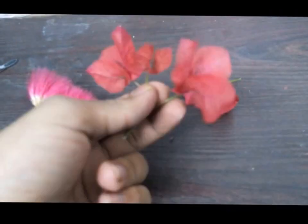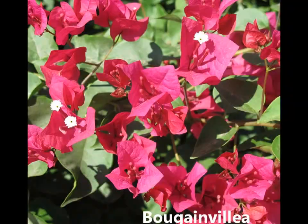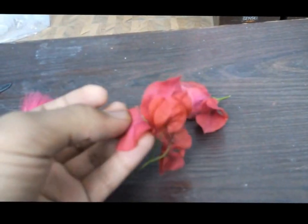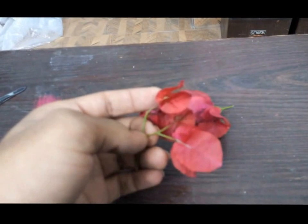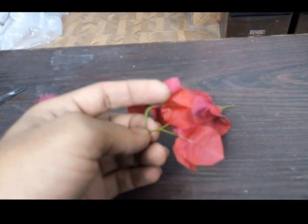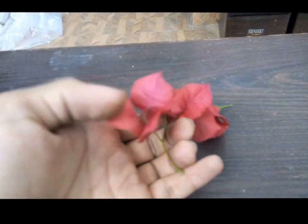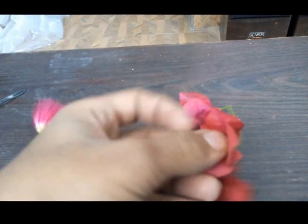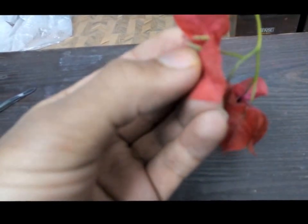We all call this the flower of Bougainvillea, but these red structures are not at all petals — these are what are known as bracts. These bracts actually surround the flower for protection. In many families like Lamiaceae as well, the flowers have a covering of bracts around them. Here I have three such bracts, and what lies inside this assemblage of bracts is a long structure.